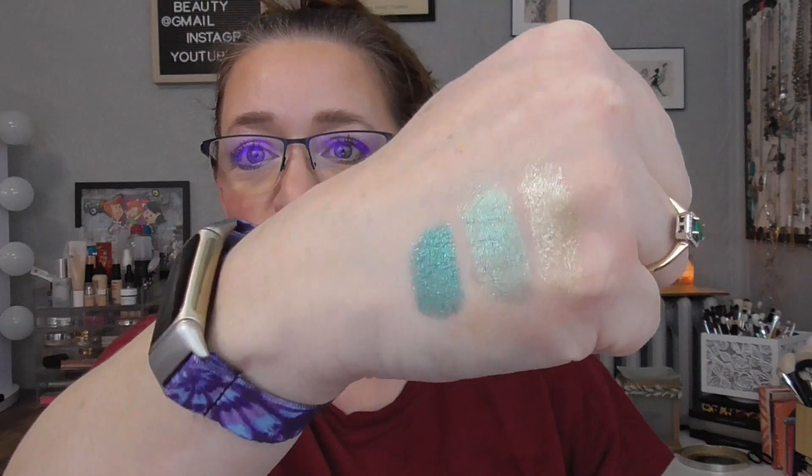I'm going to swatch shade number one, shade number three, and then this middle one. Oh, they're so good — look at those! Pickle Day. It's beautiful. I really enjoy it. I'm keeping it around. I did find that I had to build it up a little bit more than some other brands, but that's not stopping me from wanting to keep it. So this is sticking around.